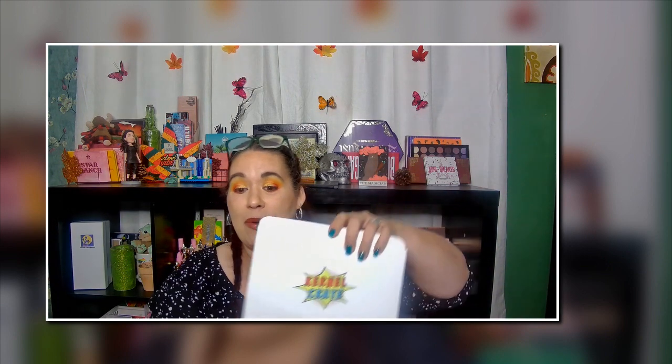So today I'm going to be doing my Kernel Crate, and this is a monthly subscription box. What it is, is that you get three different flavors of popcorn — flavored popcorns — and it is $18 for the three different packages. On their website they also sell the flavors in half gallon and gallon quantities, I think it's like $15 for a half gallon depending on the flavor. I am so excited about getting this one because I've been liking it a lot. I bring them into work, I let people try it there.